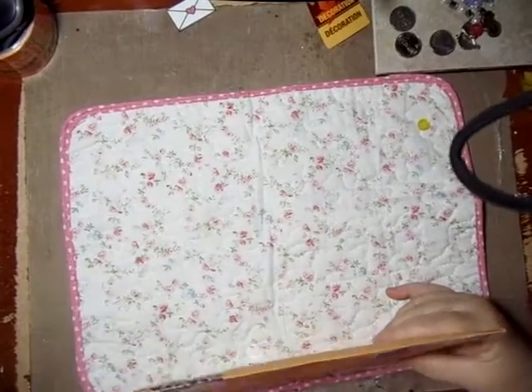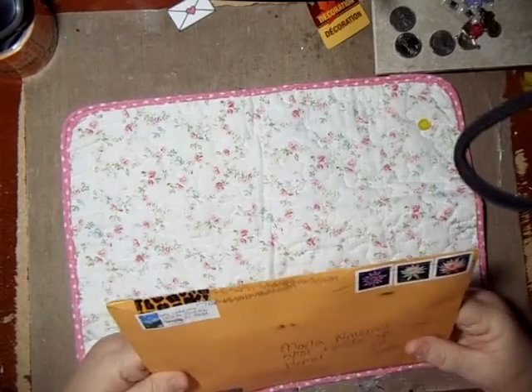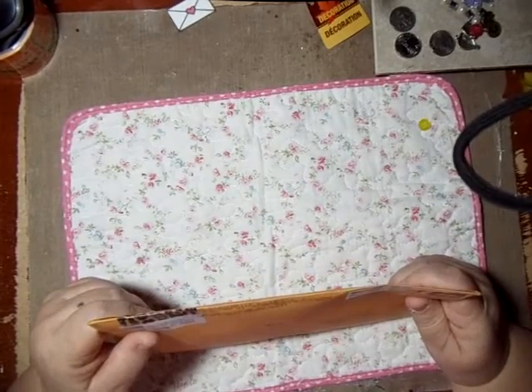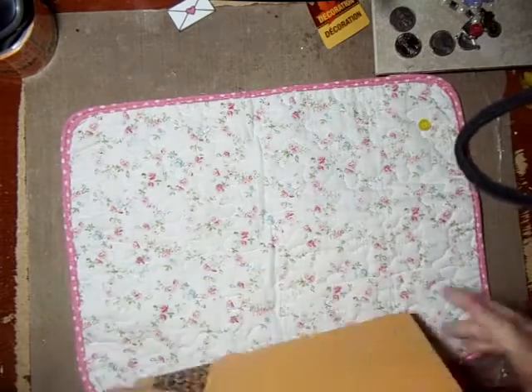Hi everybody, this is Echo92503 on YouTube, aka Marla. I got what I'm thinking is maybe a pocket letter from Miss Lydia, and I will check it out right now.